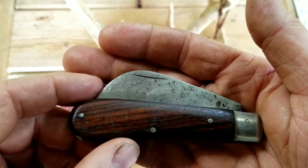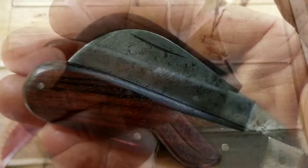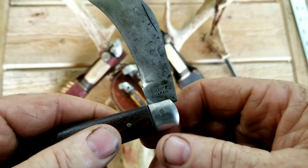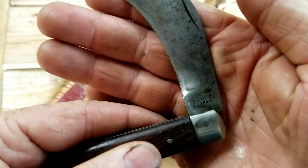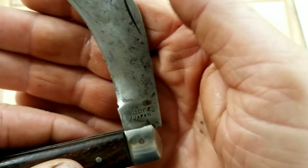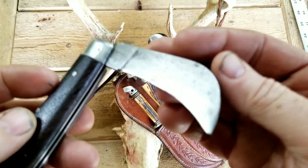You all know why I like my carbon steel in my fixed blade and pocket knives. As you can see, the blade is marked Sabre Japan. Solid old knife.